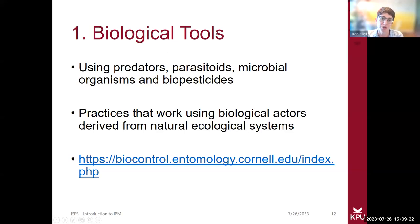Biological tools actually use predatory insects to deal with the pest population. There are multiple types — a really neat way to deal with pest populations. I'll share an example later on of one of the ways we've been doing that at the farm I work at in Wasekum territory.